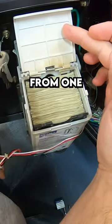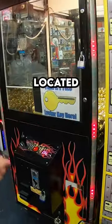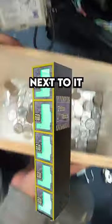This is the most money we've ever collected from one single claw machine. This is a hot stuff claw machine that was located inside a video game store, and has prize loggers next to it as well.